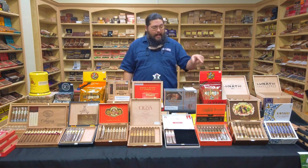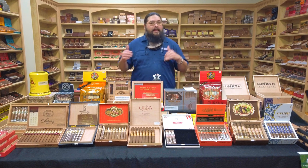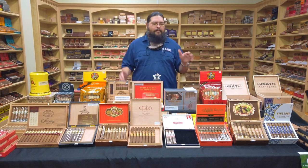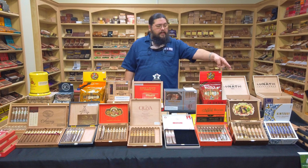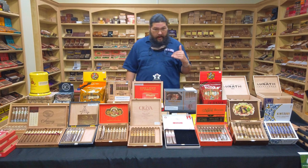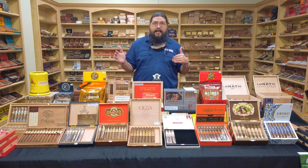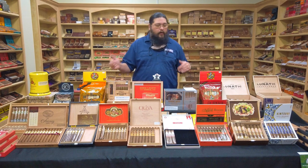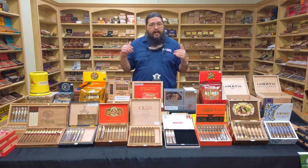We're going to start over here to my left with the Alec Bradley Kintsugi. We just brought Alec Bradley in this past year — not a line we've carried since we opened. I believe we picked it up around April of 2021. The Kintsugi we have on the table is a Robusto, but the size that actually made the list at number 25 was a Corona Gorda — about 6 inches by 46 to 48 ring gauge, a little skinnier but an inch longer. Same blend. We carry the Robusto and the Toro in the Kintsugi.